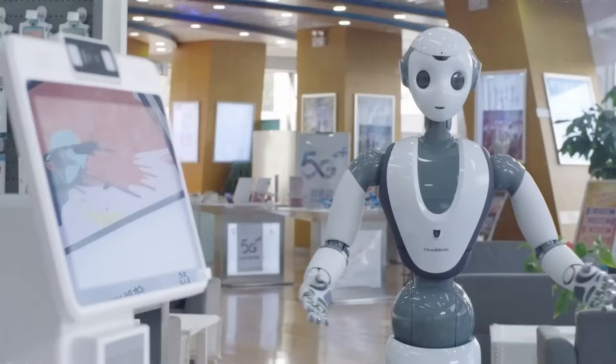Imagine a future where virtual assistants, companions, or even robotic avatars can interact with us in a way that feels natural and intuitive, using the same subtle cues and nonverbal communication that we rely on in our daily interactions with other humans. Vlogger brings us one step closer to that future, bridging the gap between the virtual and the real.